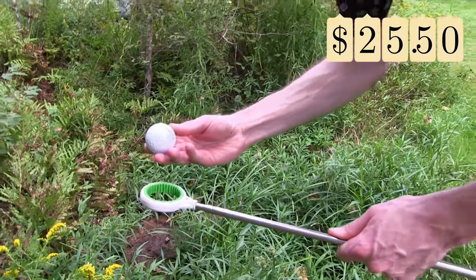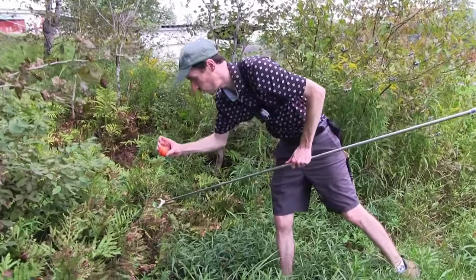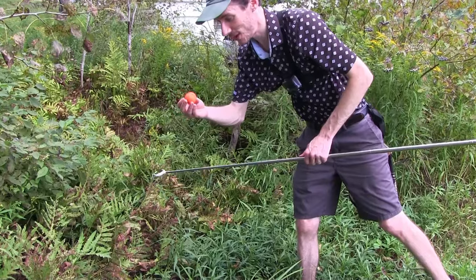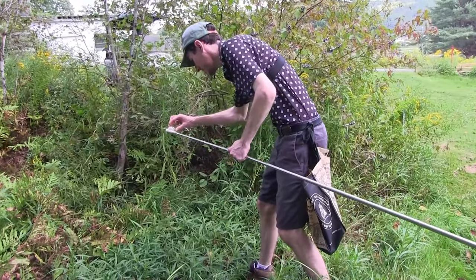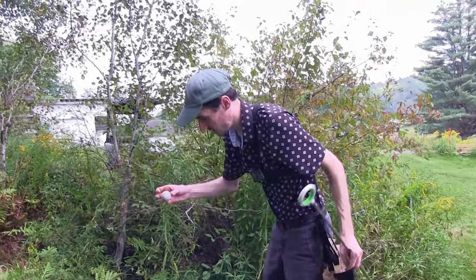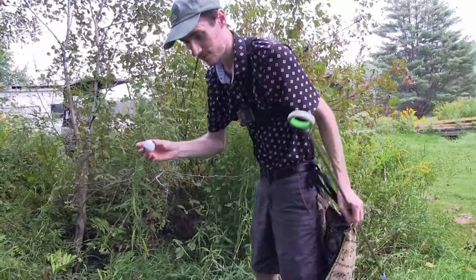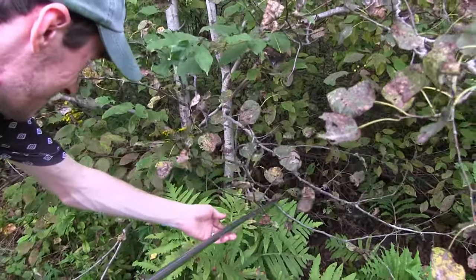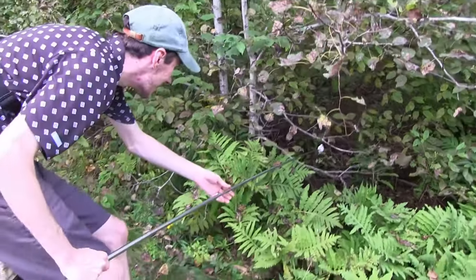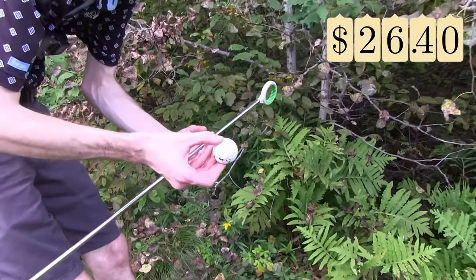Chrome Soft — there's some value there. Some orange Srixon, okay. Making money. Bridgestone 4BRX. Nitro — one color. Extendo — and it's a Z-Star as well.